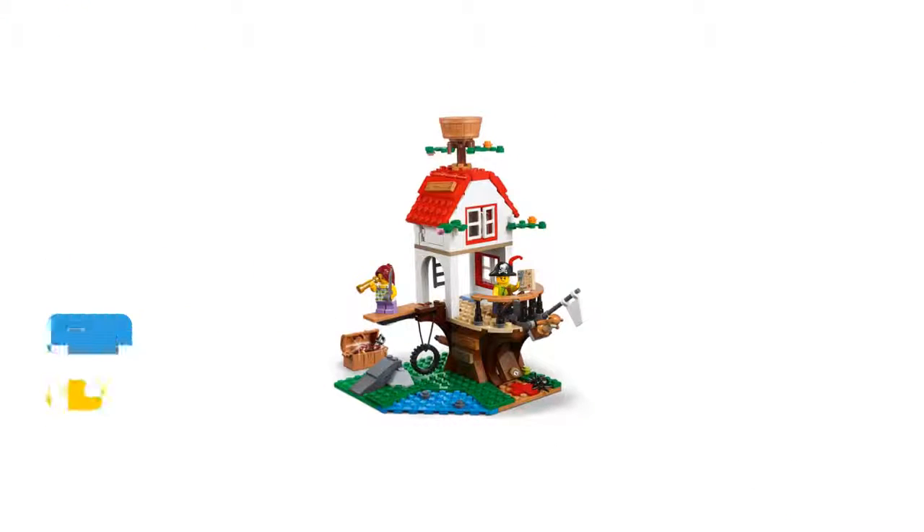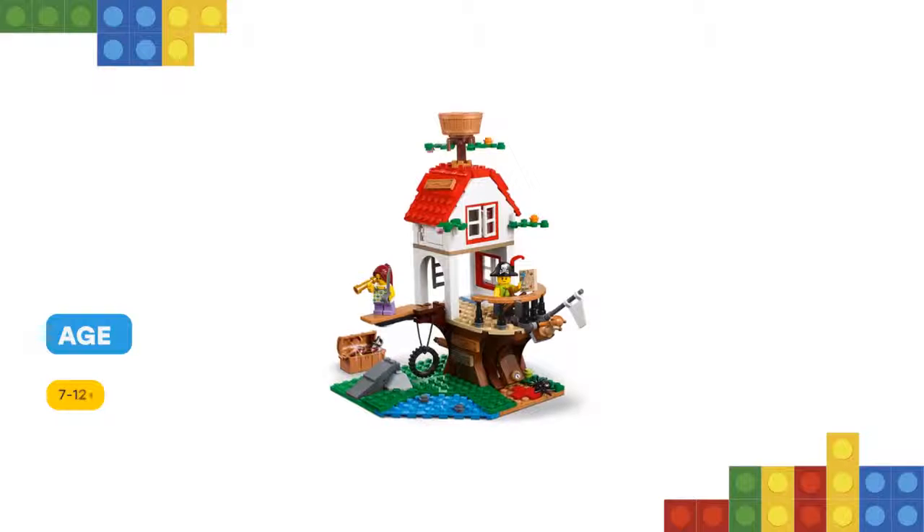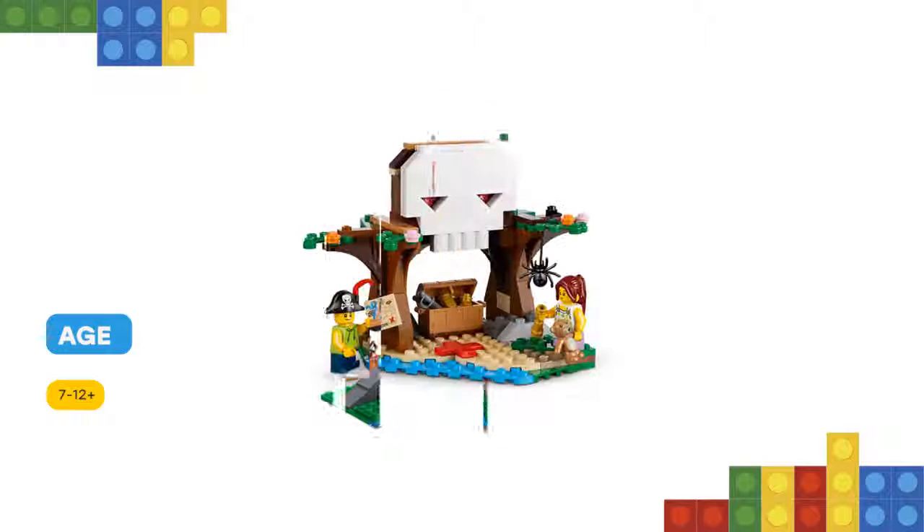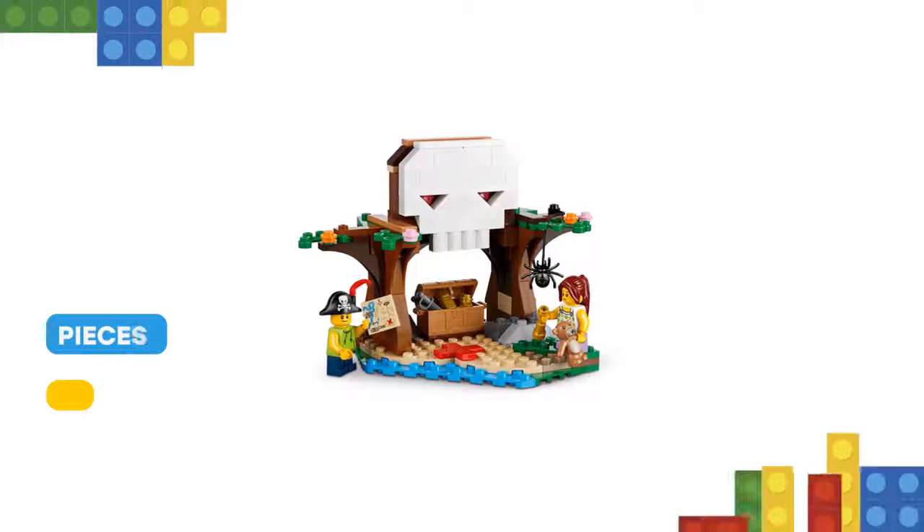Featuring a 3-level pirate ship treehouse with a ship deck, ship's wheel, treasure chest hideaway function, bowsprit with flag and teddy bear, crow's nest, tire swing and an upper-level den.